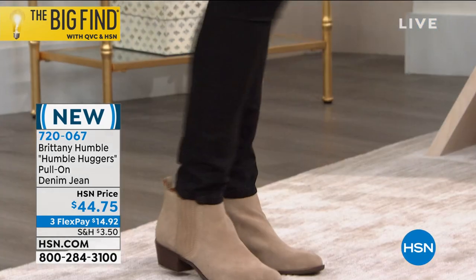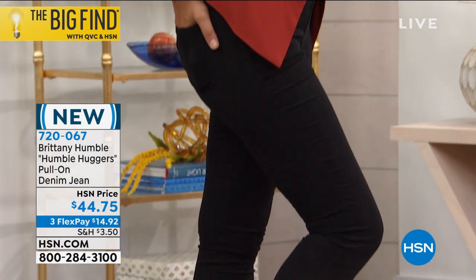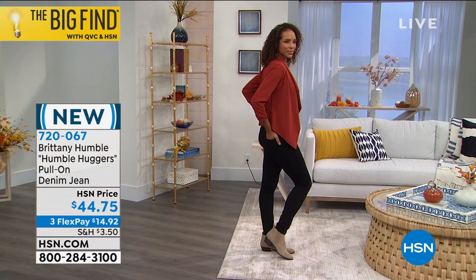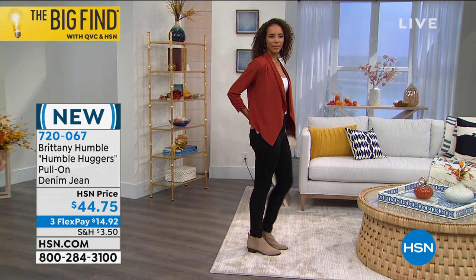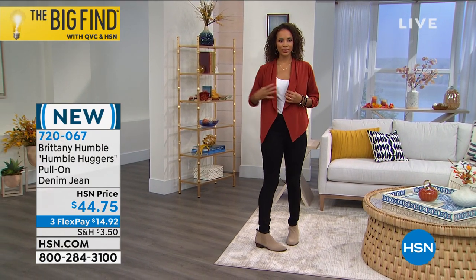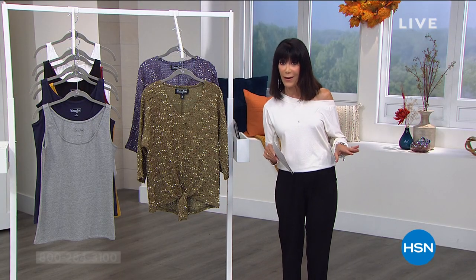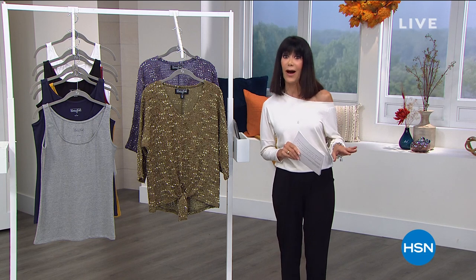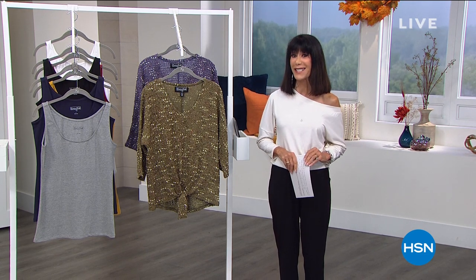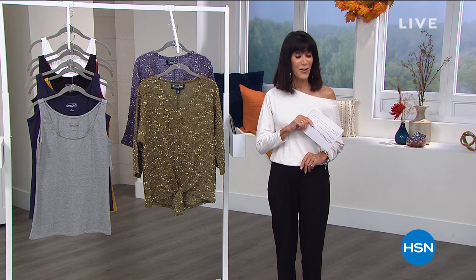Black and indigo are the two colors for the jeans, and we have a full presentation coming up on that one. The Be Humble brand — with Brittany handling it all — was discovered via the Big Find here at HSN. We're going to tell you a little bit more about Brittany's journey to HSN.